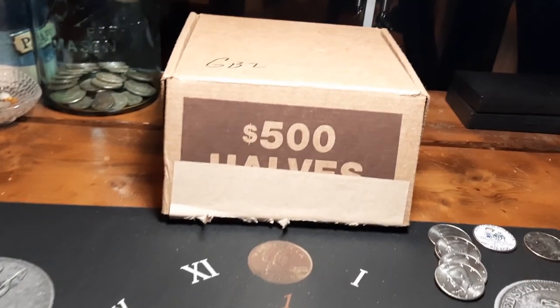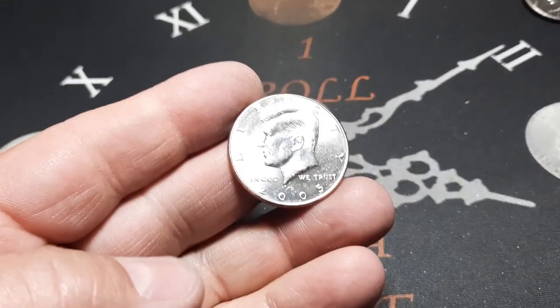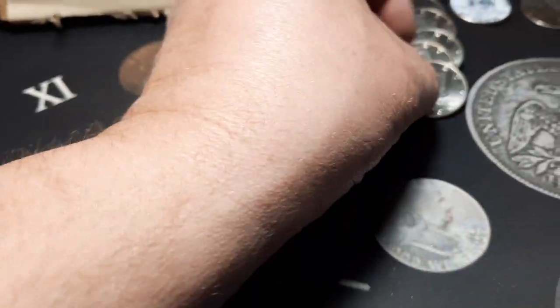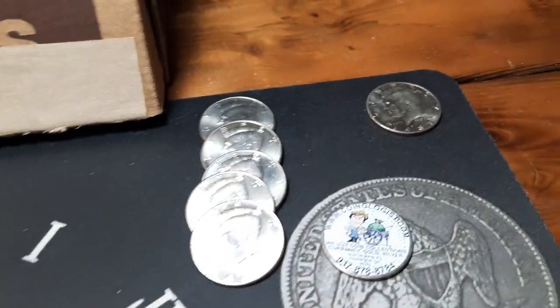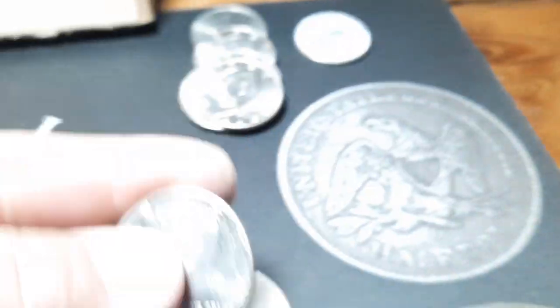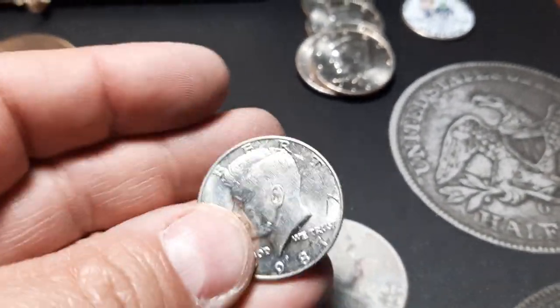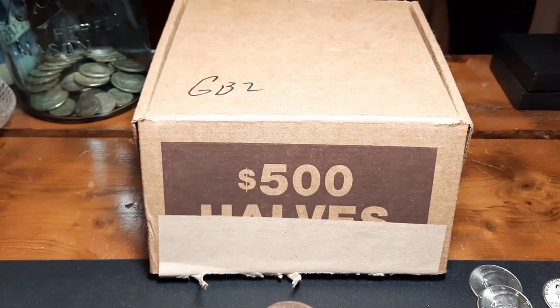Box one is hunted - kind of a tough box. Did pull another NIFC in roll 50, a 2005-D. That gives us four or five NIFCs, plus that sticker coin from coinologist.com out of Fairborn, Ohio. Best find of the box was the 1987. We'll take that. Got box two in front of us, going to go ahead and get into it. Hoping for some better luck.